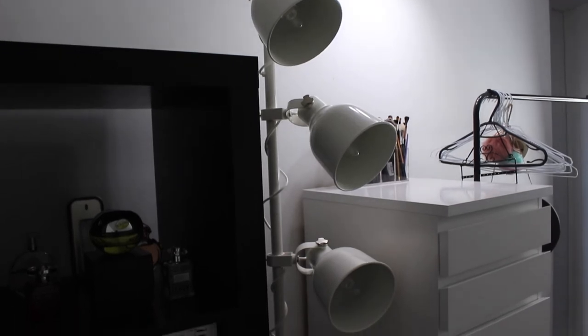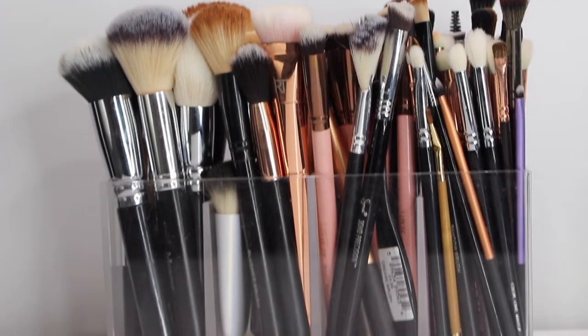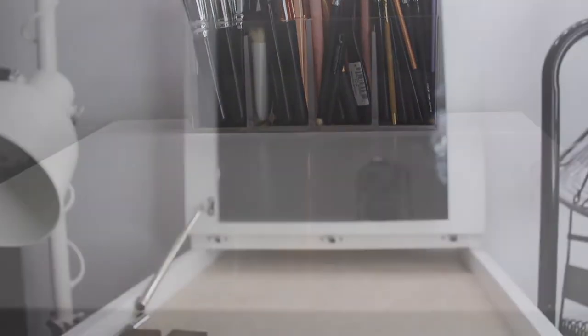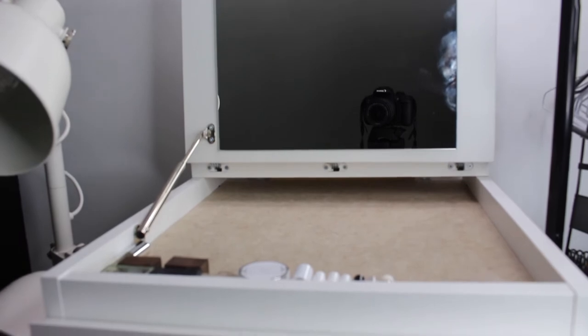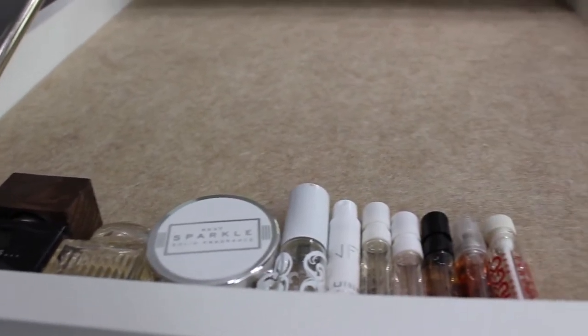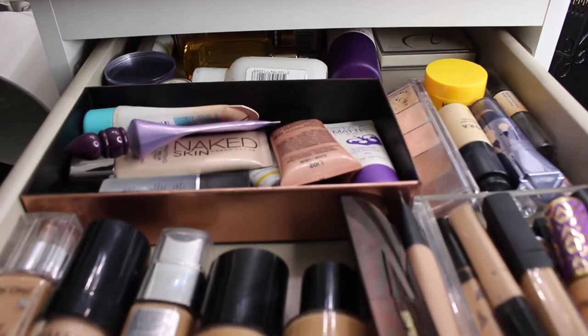Now over to my makeup drawers. If you know me and follow me on Snapchat, you'd know I used to have a trolley because it was easy to transport between home and uni, but now I've got these drawers and it's got a really nice fold-out mirror and I keep my brushes on top. All of my drawers look a little bit messy but I know where everything is, so that's fine.